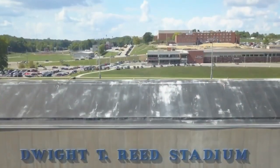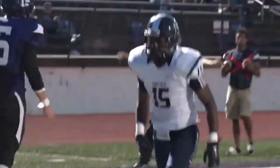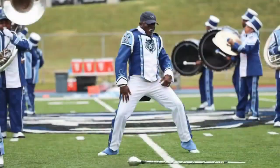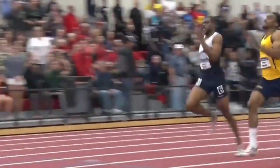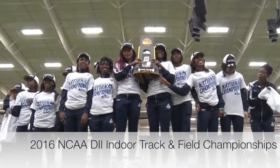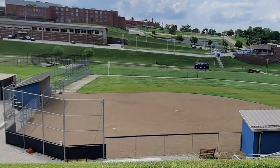Dwight T. Reed Stadium is the home stadium for Blue Tiger football. You'll also find Blue Tiger cheerleaders and the Marching Musical Storm. Reed Stadium also serves as the outdoor practice facility for the 14-time NCAA Division II Outdoor Champions — Blue Tiger Women's Track and Field and Men's Track and Field teams.